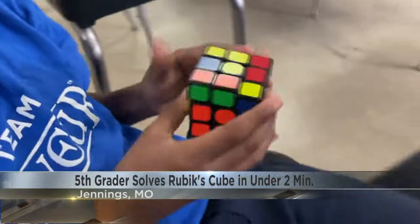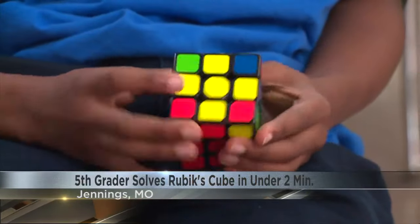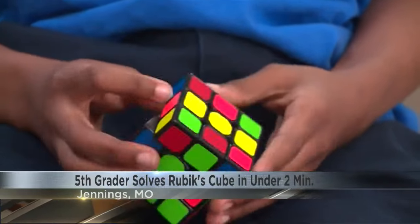The classic 3D puzzle has stumped countless adults for decades, but Taryn says you just need to know algorithms. What does it do for me? It keeps me distracted. You don't have to be smart to solve a Rubik's Cube — all you need to know is the algorithms.